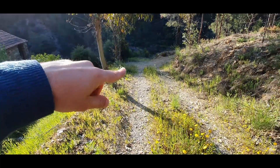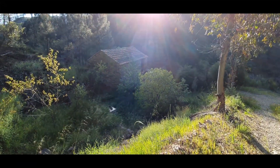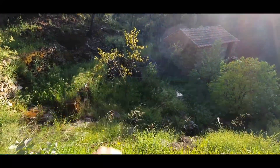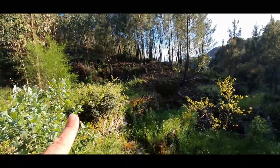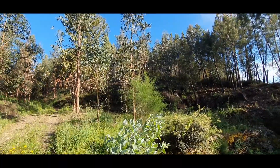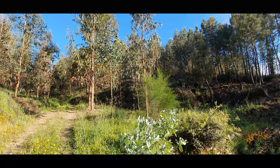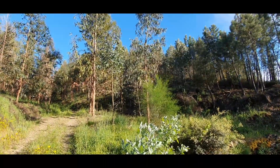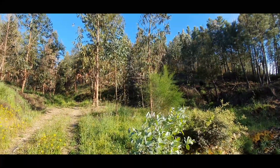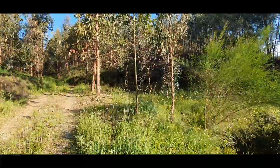This is the access in there to the house. Here we have the tank, and another one. All these pines and eucalyptus are in the property. From the right side of the access — this road is the access to the property by car — and all of that from the right side is from the property.